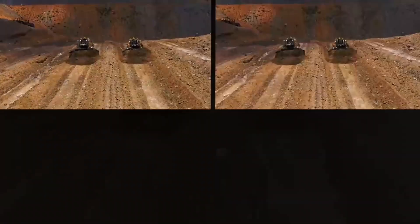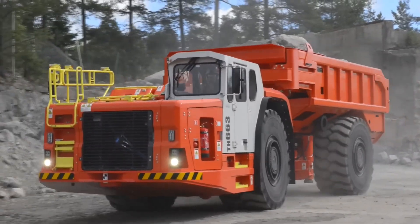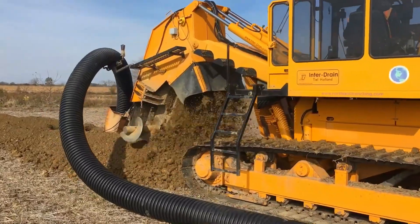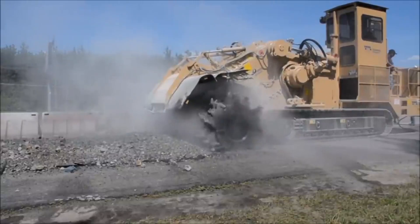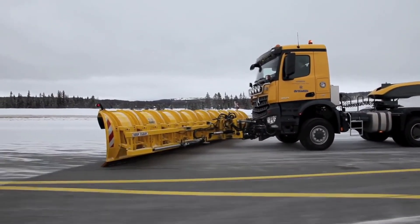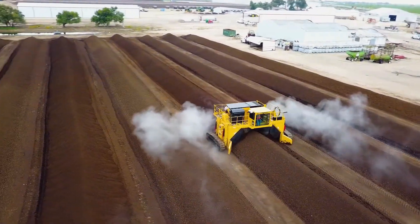Hello and welcome to Today's Gadgets, your go-to destination for unraveling the marvels of heavy equipment, modern inventions, and the astounding strides in technological progress. In this video, we'll explore some of the most remarkable heavy equipment in existence. Let's get into it.